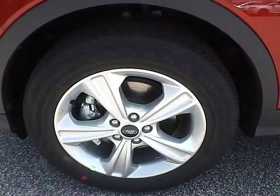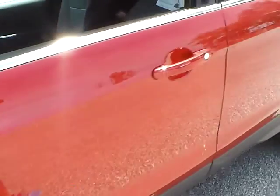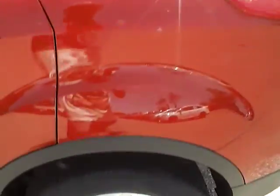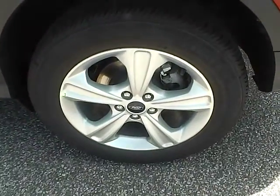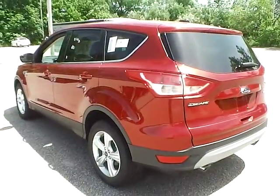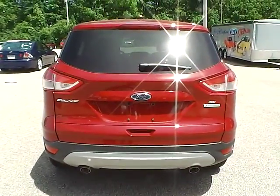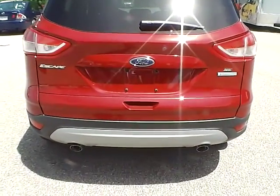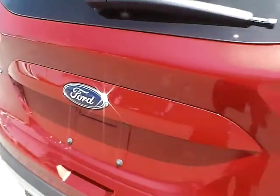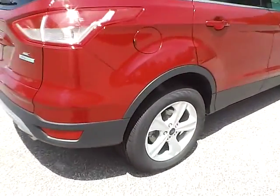Here you have nice 17-inch alloy wheels alongside the flank of the vehicle. As you can tell, no scratches, dents, dings, or blemishes of any kind. Ford did a very nice job on this vehicle. To the back of the vehicle, you have nice dual exhaust and a nice Ford logo.